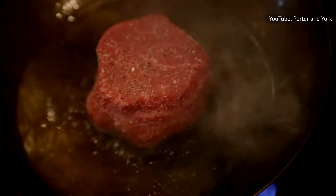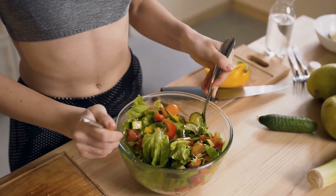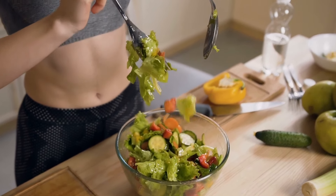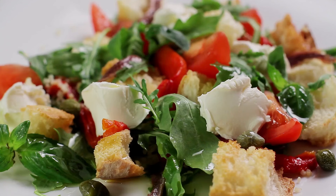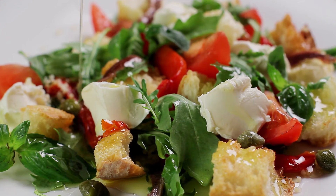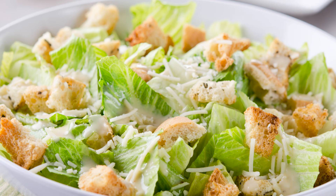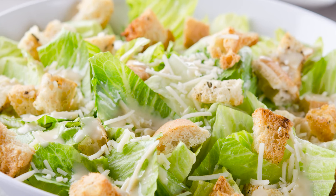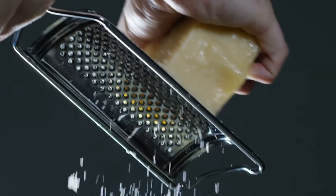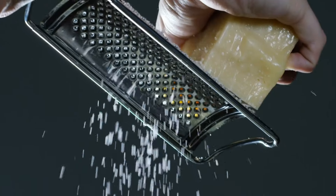Avoid weighing it down with stodgy comfort food sides that take away from the elegant, up-market profile of this steak dinner. A wonderful way to enjoy the full taste and texture of filet mignon is with a fresh salad. A light salad with a vinaigrette dressing can balance out the richness of the steak. A great option is a Caesar salad, which consists of romaine lettuce covered in an anchovy dressing, a sprinkling of crunchy croutons, and grated parmesan — promising an umami taste that's outrageously delicious with a buttery slice of filet mignon.